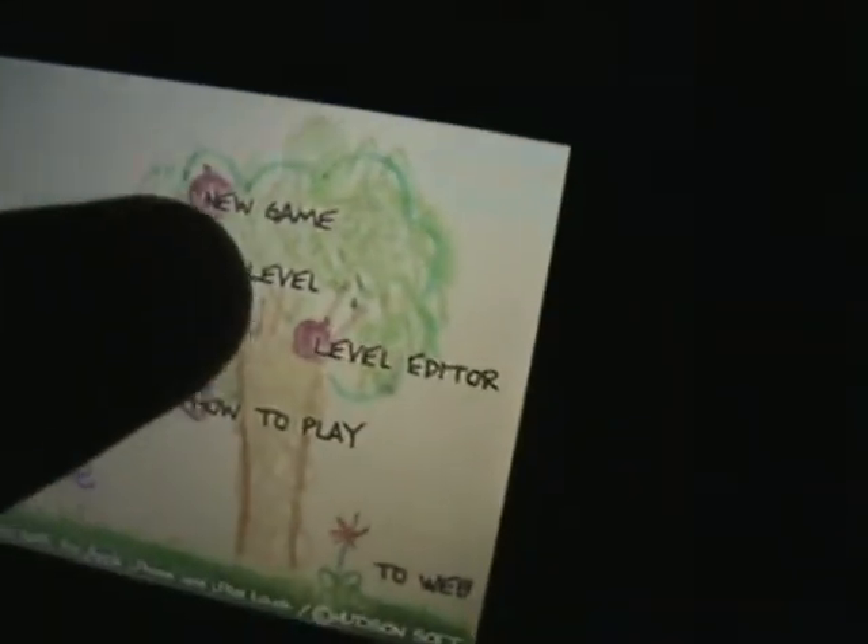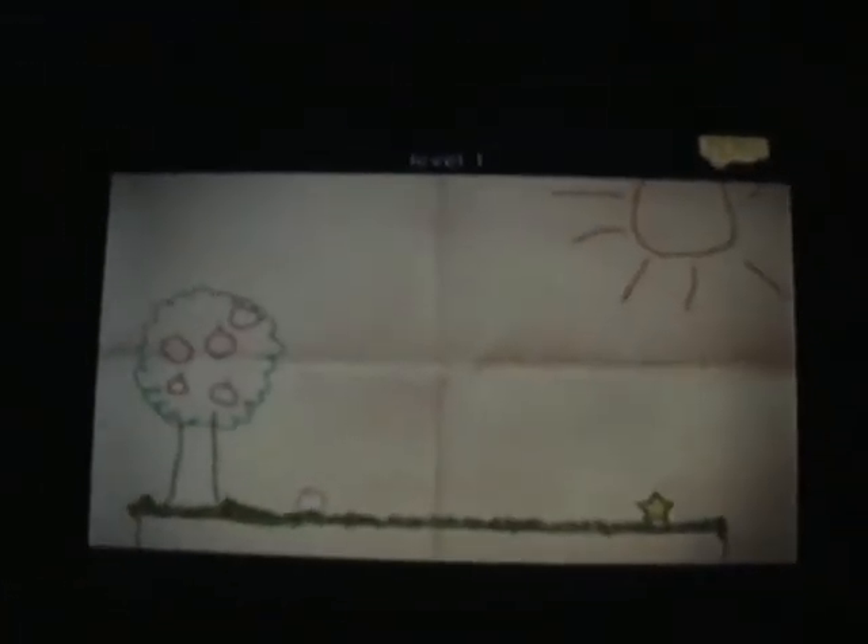In this video game, basically you just select a level. I'm just going to click new game. This is a little ball right here and the whole objective of the game is to make this ball come and reach the star by any means. So like it tells you to draw a box, you just draw it.